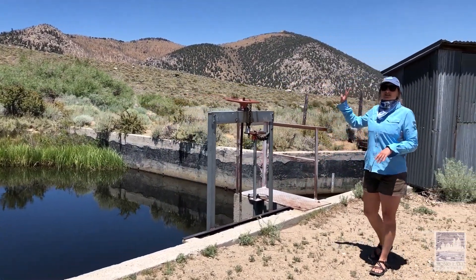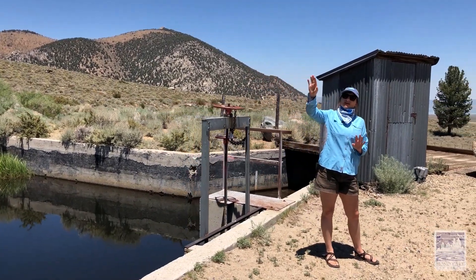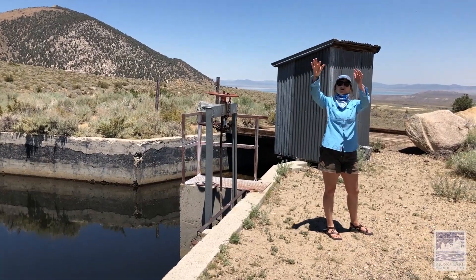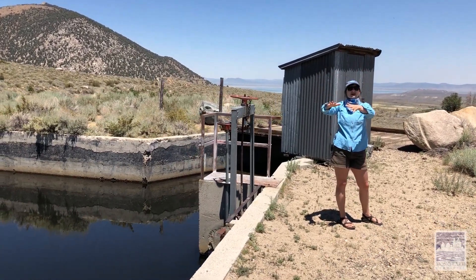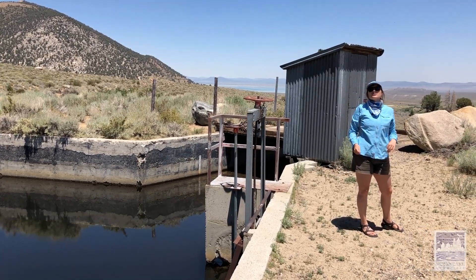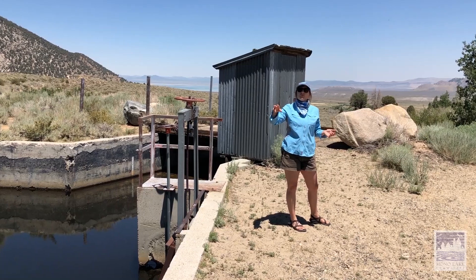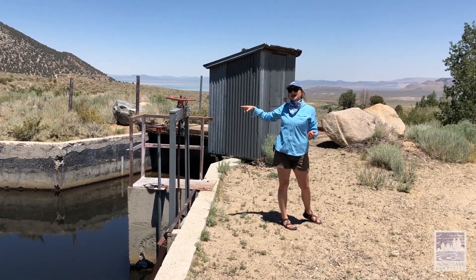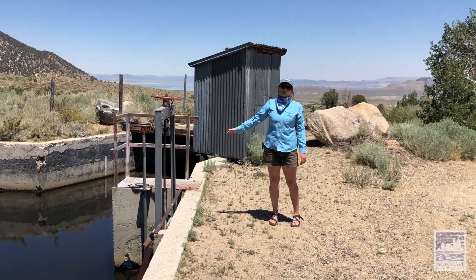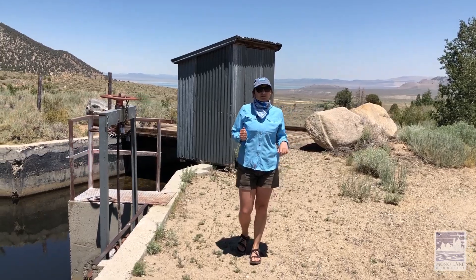This small creek starts up in the Gibbs Peak area, Mono Pass — all the water that falls down there in the form of snow or rain comes down through Mono Pass and Bloody Canyon, down into Walker Lake, and then trickles down here where it now continues all the way down to Mono Lake. It only contributes about four percent of the whole Mono Lake watershed.